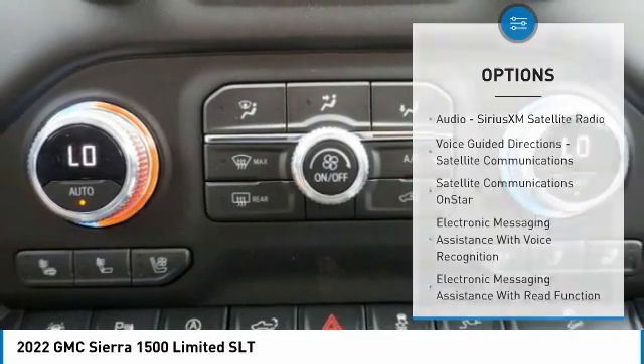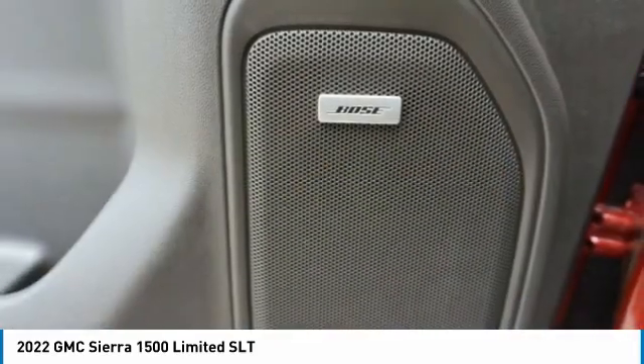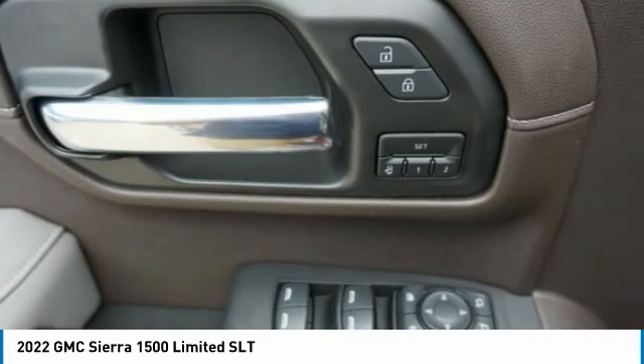Active grille shutters, traction control, stability control, front suspension type strut, roll stability control, rear step bumper.